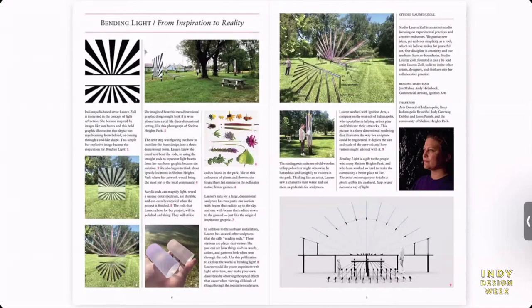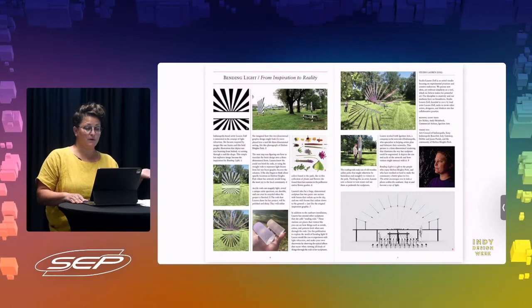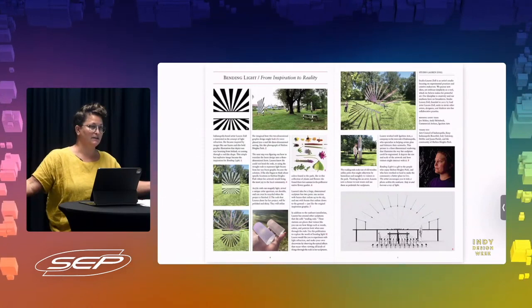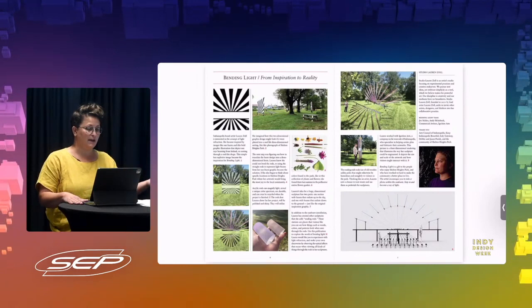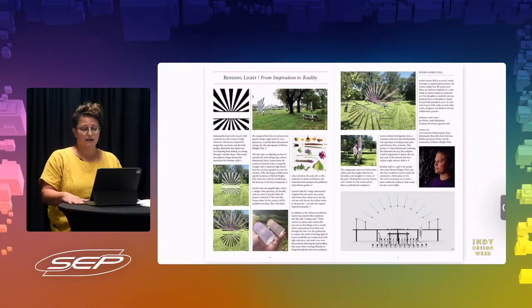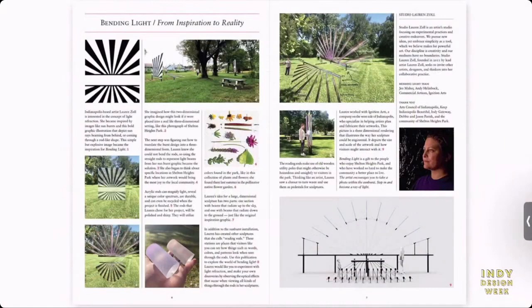I wanted to bring the community along the way. So in the publication, we have a section called 'from inspiration to reality' — how does an idea come up, and how does it end up as a sculpture? I wanted to bring the conversation of design into this park. You can read about the sunburst idea, imagine it in the space, then think about material and color. This really helps draw everybody into the design process, because I want that to be a transparent process. Thank you everybody for listening, and thank you, Studio Lorenzo.